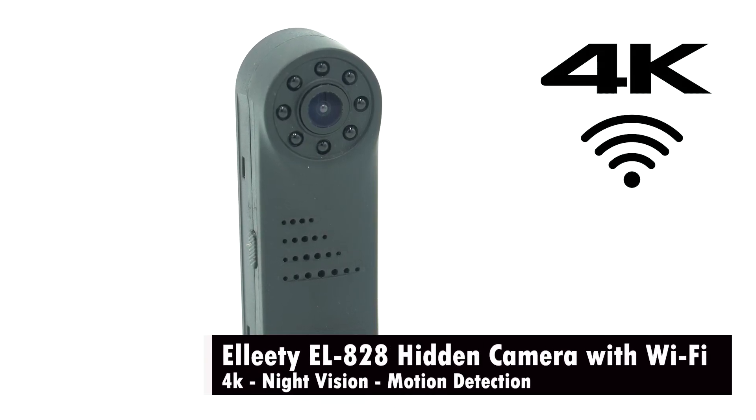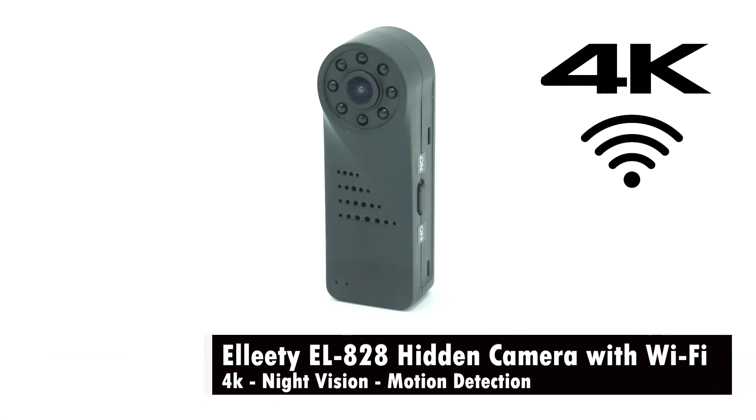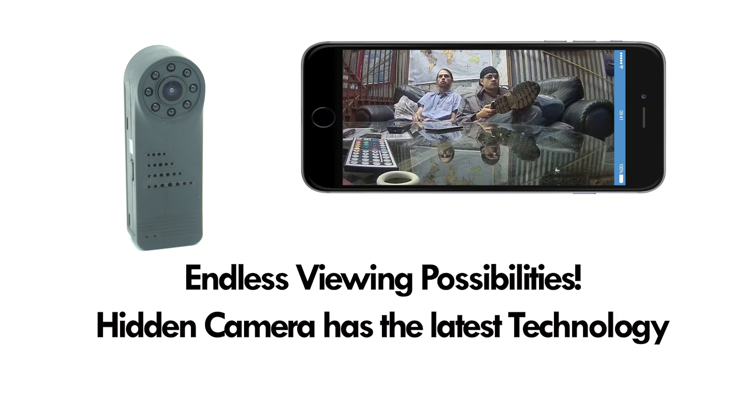LED hidden camera with Wi-Fi, night vision security camera, 4K mini camera with remote view, video call and motion detection. Endless viewing possibilities.